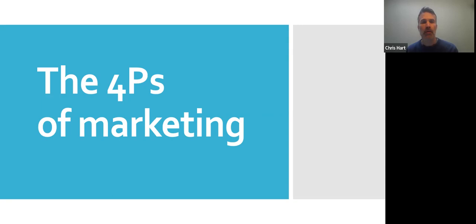Hello, I'm Chris Hart, Head of Marketing at Manchester University Press, and I'm going to talk to you about how we market books at Manchester University Press, using the four P's of marketing as a way to frame the presentation.